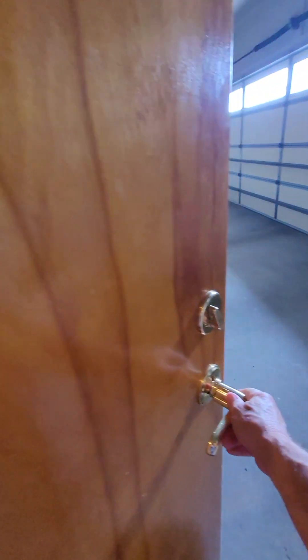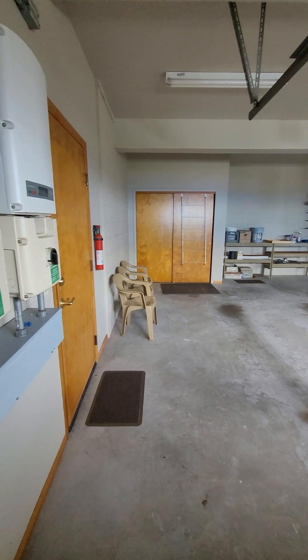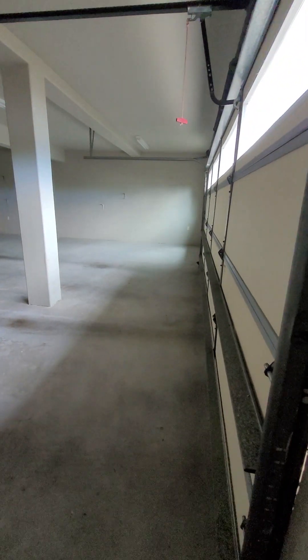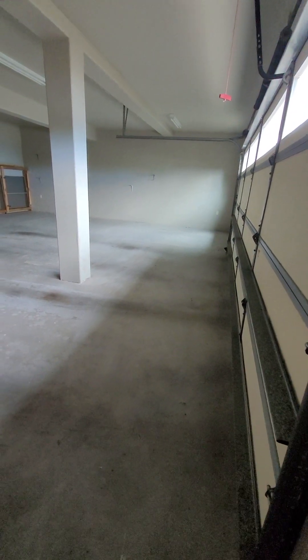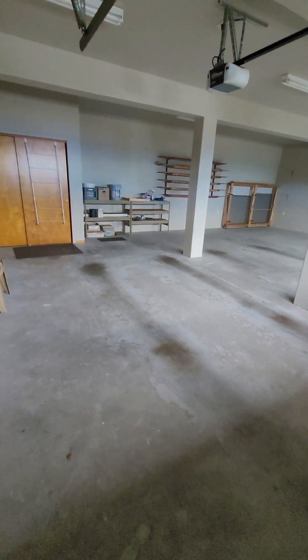And now here's the garage. I'm going to stand at the corner so you can get a complete view. It's an enormous garage — at least a two-car, maybe even a three-car garage if you parked very carefully. But really, a two-car garage. Lots of room.